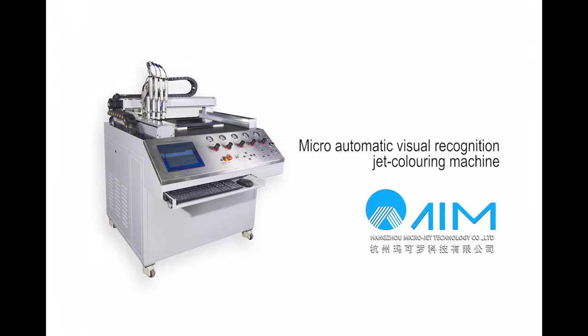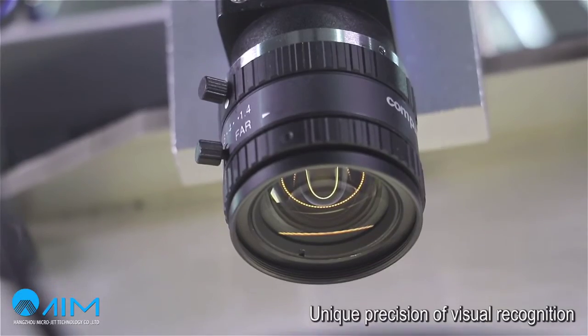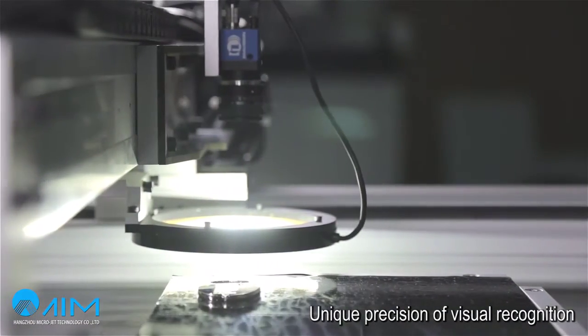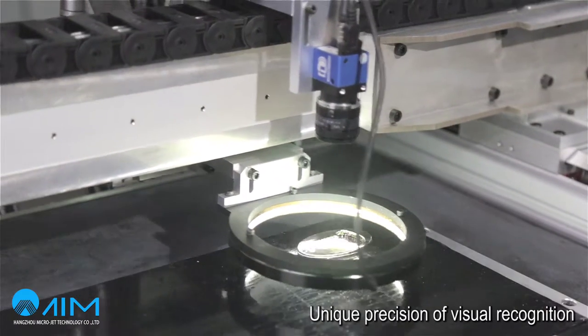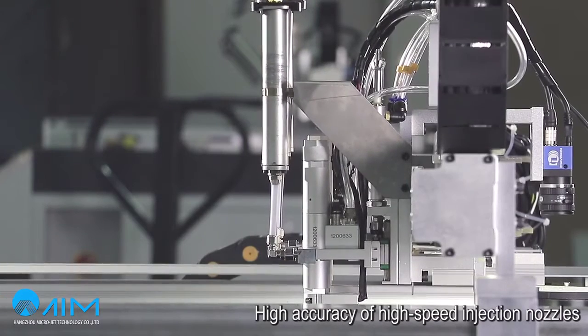This is micro-automatic visual recognition jet colouring machine. Unique precision of visual recognition. High accuracy of high speed injection nozzles.